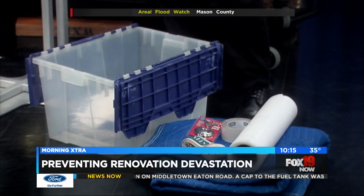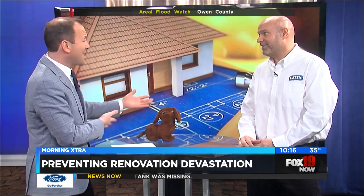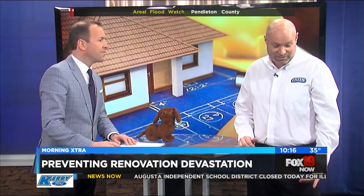Where can we get a lot of this stuff? Sometimes when I got furniture delivered they left me the blankets, so you might have some of that laying around. But where can we find some of these items? We rent blankets and ratchet straps when you rent a unit container, and you can find them at hardware stores if you're looking.